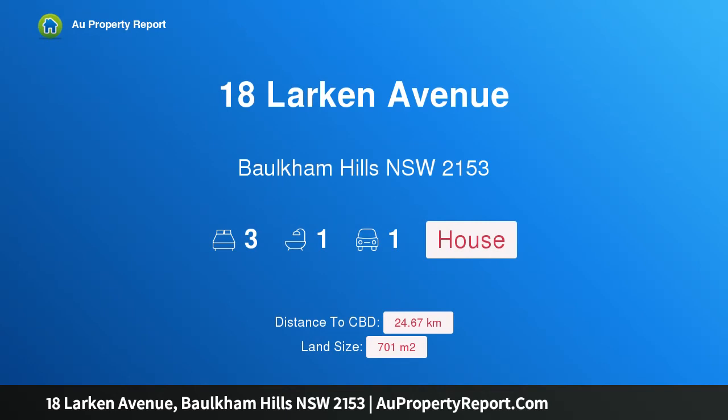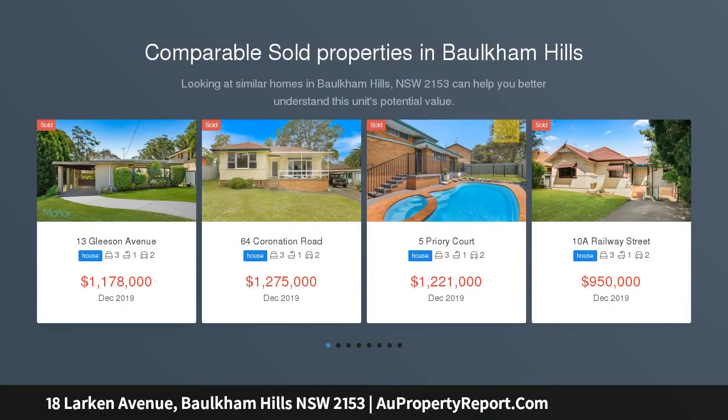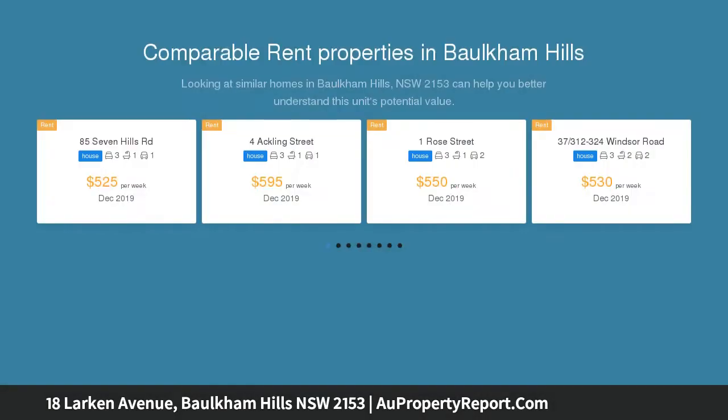I am glad to introduce property 18 Larkin Avenue, Balcom Hills, New South Wales 2153. This generous 700 sqm parcel with swimming pool — this brick veneer residence is set on a desirable 701 sqm approximate parcel in an ultra convenient location.